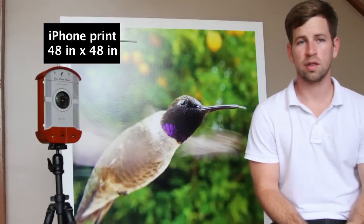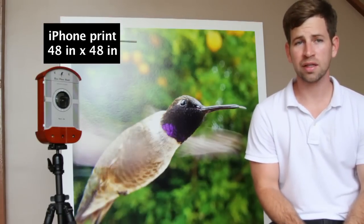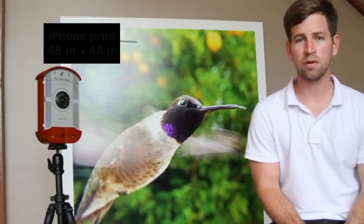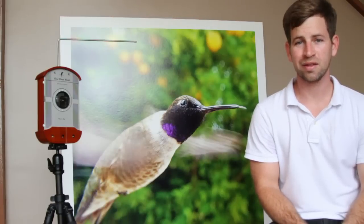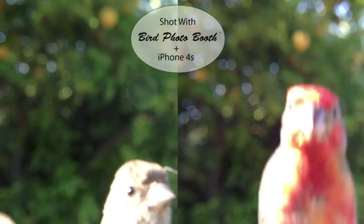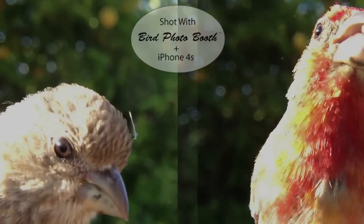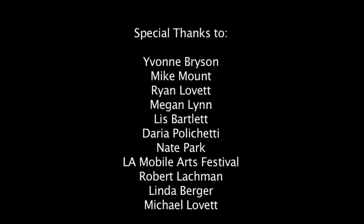With the hard work and support from my family and friends, I have made Bird Photo Booth come to life. But I need you Kickstarters to help Bird Photo Booth take flight. So become a Bird Photo Booth backer today and tweet about this video. I can't wait to see the birds in your backyard posing for you in Bird Photo Booth.